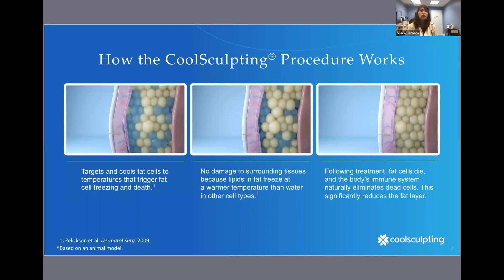Let's take a look at how the CoolSculpting procedure works — one of the key questions that everybody typically asks. Imagine the picture on the left is your area of unwanted fat. When we apply CoolSculpting to those fat cells, the cold targets the fat and kills them. Once those fat cells are killed, they are naturally eliminated from the body over the course of one to three months.